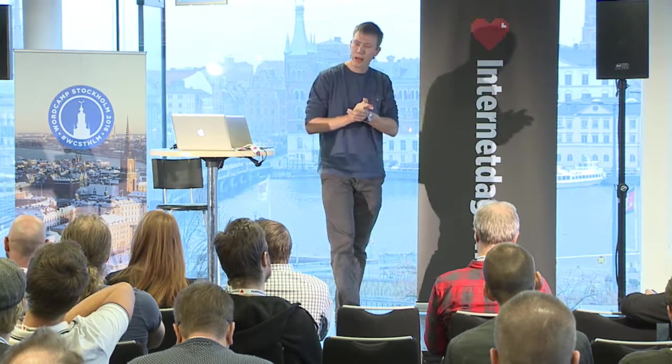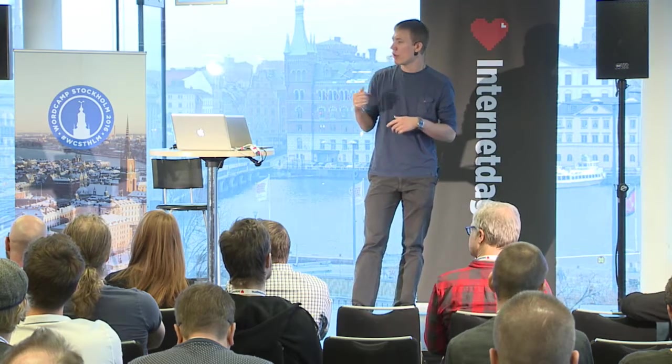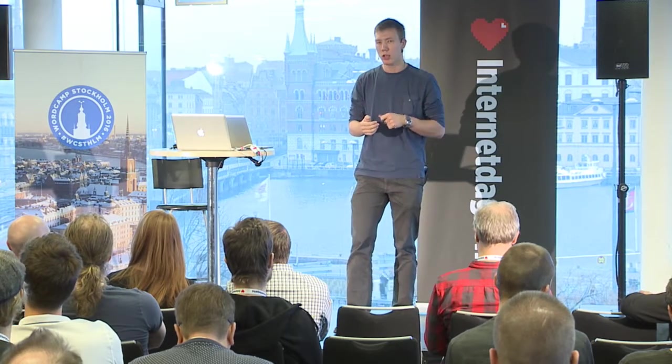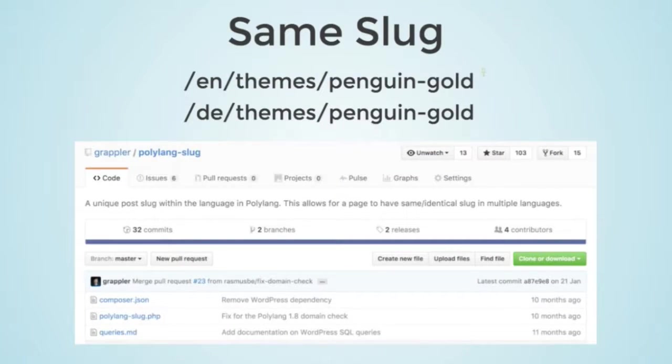One problem I came across was wanting the same URL slug for both language versions of a product. Polylang did not support this, so I ended up writing a custom plugin, which I've released on GitHub. It's called Polylang Slug and it allows you to have the same word in the URL regardless of language.